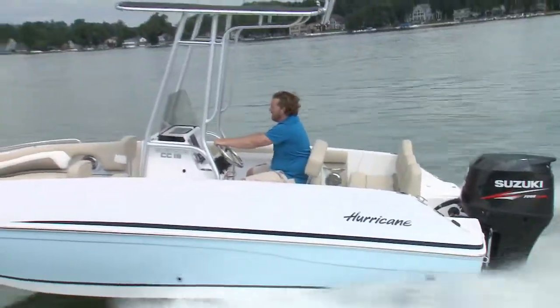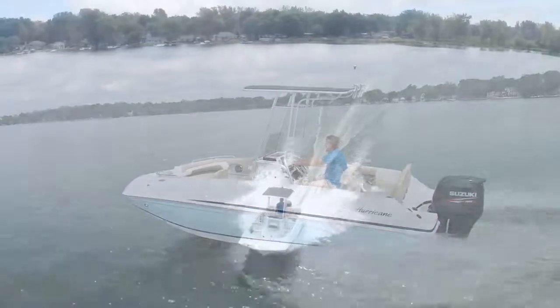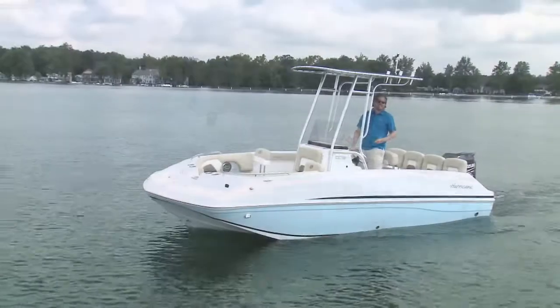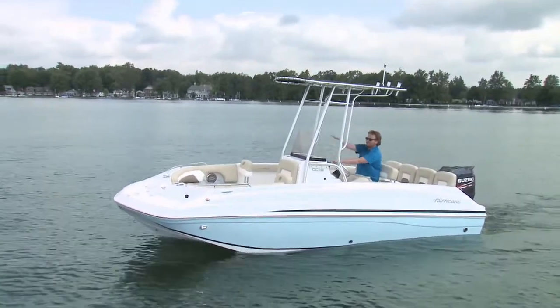Our test boat was outfitted with a 150 horsepower Suzuki, which had us cruising nicely at 28 miles per hour at 4,200 RPM. It's comfortably capable of both slower cruises and faster runs, and if it gets a little cool or you lose the sun, no worries — pop the seat back down and you're below the windscreen and off you go.